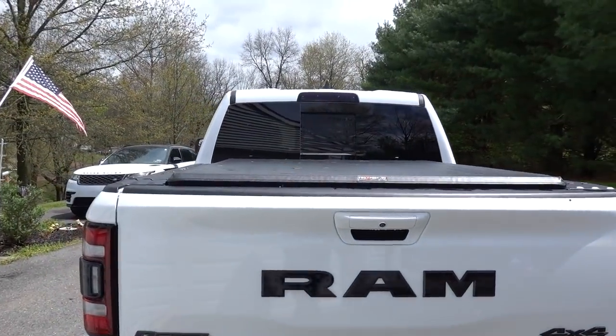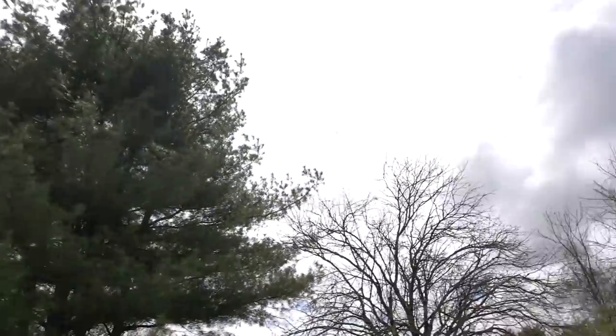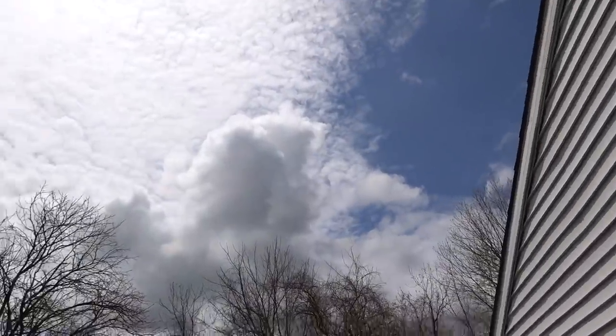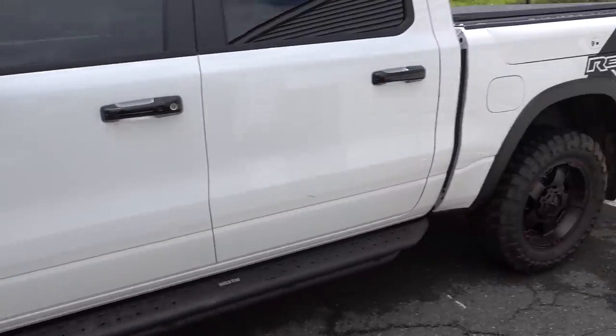What's up everybody, welcome to Hammerdown Motorsports. Here we have the Rebel out in the beautiful sunlight — it was pretty cloudy this morning but the sky has broken and the sun is out. There is something we got today for the RAM Rebel and it's over at TSE's.